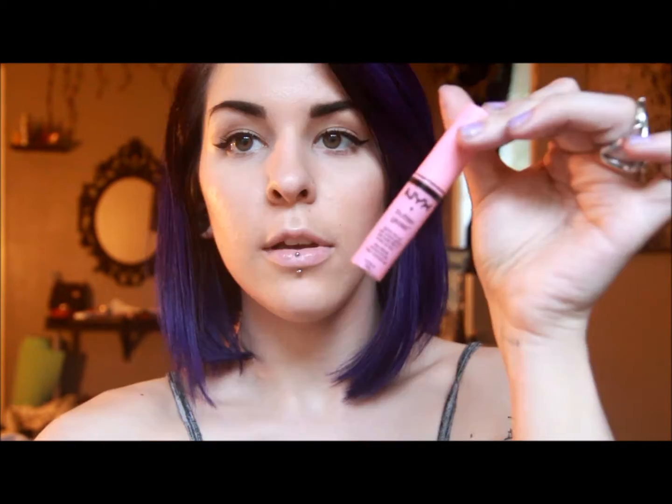So hey guys, today I'm going to review and swatch all of my NYX Butter Glosses. I have five colors in order from lightest to darkest: Eclair, Cherry Cheesecake, Peach Cobbler, Raspberry Tart, and Devil's Food Cake. There are two more I kind of want to get — Red Velvet and Apple Streusel.